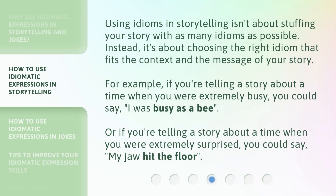Using idioms in storytelling isn't about stuffing your story with as many idioms as possible. Instead, it's about choosing the right idiom that fits the context and the message of your story. For example, if you're telling a story about a time when you were extremely busy, you could say, 'I was busy as a bee.' Or if you're telling a story about a time when you were extremely surprised, you could say, 'my jaw hit the floor.'